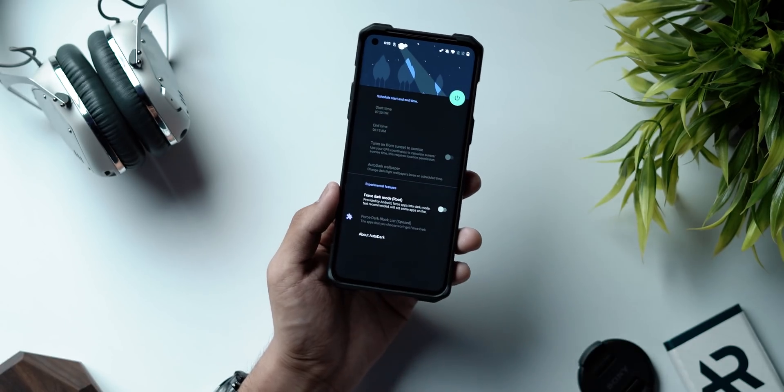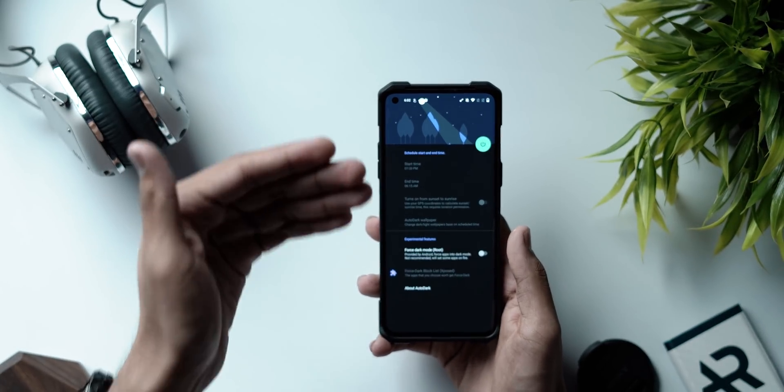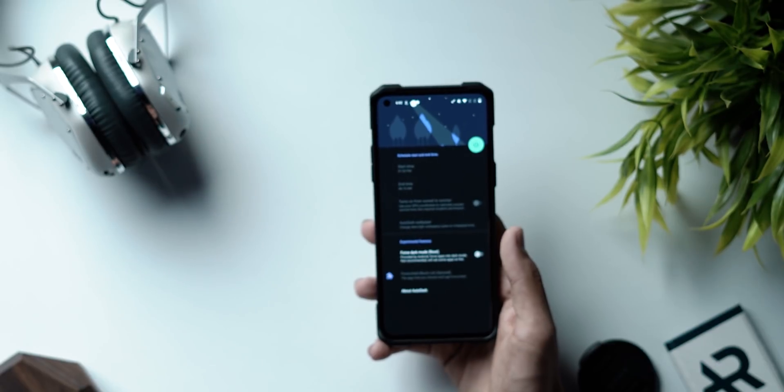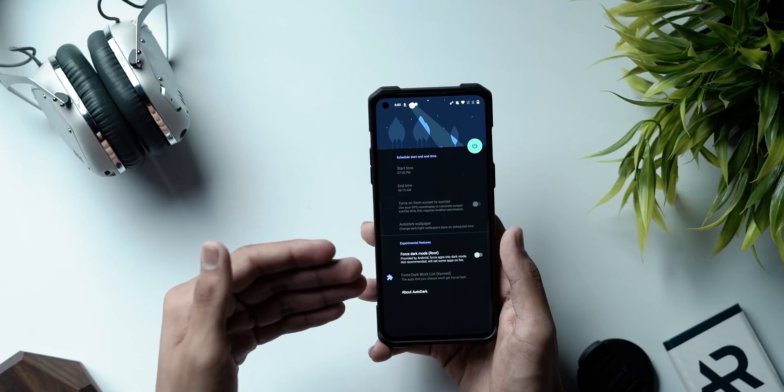What I really enjoy about using an iPhone is the automatic dark mode feature — whenever it's daytime the phone stays in light mode, and whenever it's nighttime the phone's theme switches to dark mode. Modern Android phones like the OnePlus 8 have this feature built in, but if your phone doesn't, AutoDark lets you trigger that same feature. You add a start time and end time, or set it to turn on from sunset to sunrise.